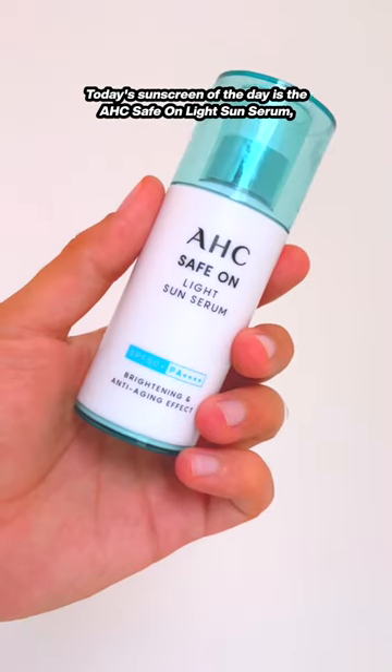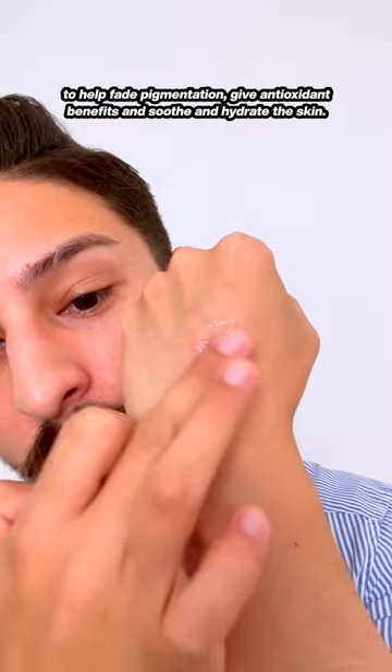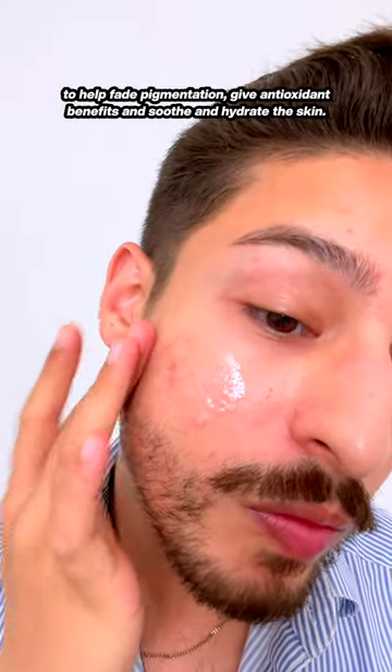Today's sunscreen of the day is the AHC Safe on Light Serum, a Korean sunscreen with ingredients to help fade pigmentation, give antioxidant benefits, and soothe and hydrate the skin.